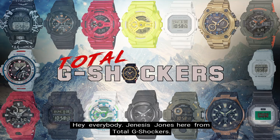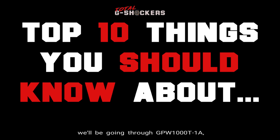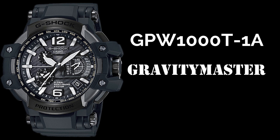Hey everybody, Genesis Jones here from Total G-Shockers, and in this episode of the Top 10 Things You Should Know About video series, we'll be going through the GPW-1000T-1A, which is G-Shock's Gravity Master. Let's get into it.